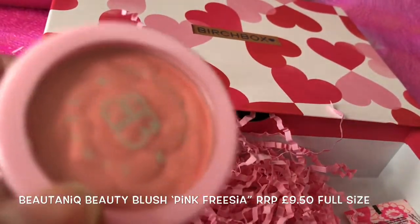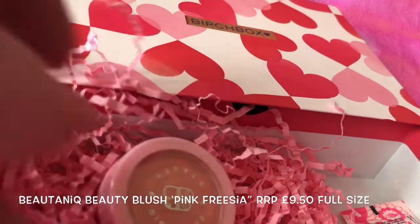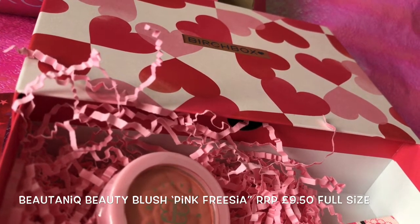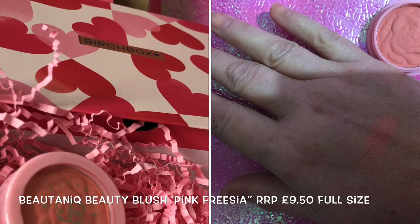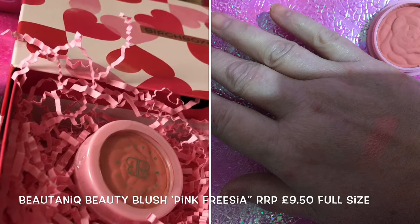Next we have a blush. This is the Bloom Blush in the shade Pink Freesia. Not just pretty in the pan, this peachy pink blush gives your cheeks a natural luminous flush. I'll insert a swatch here.